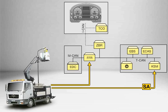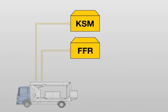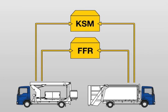For example, transmission in neutral or parking brake applied. CAN compliant control units in the vehicle body electronics can even communicate with the vehicle CAN via the KSM control module.